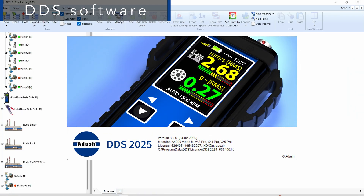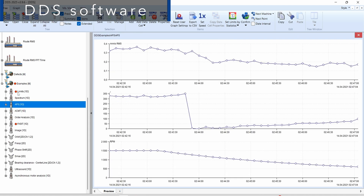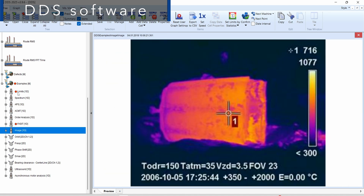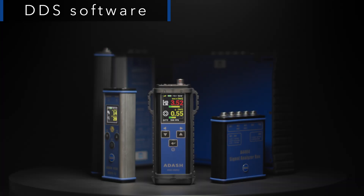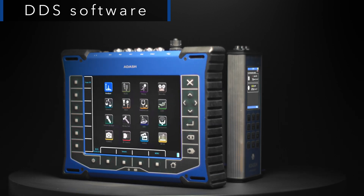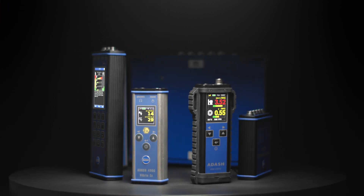Our main software is called DDS, which is designed for storing, trending, and deeper analysis of your vibration data. A huge advantage of DDS is its compatibility with all mentioned analyzers — you can have a Vibrio M, VA5 Pro, or any combination of our analyzers and still keep all your vibration data in one database.